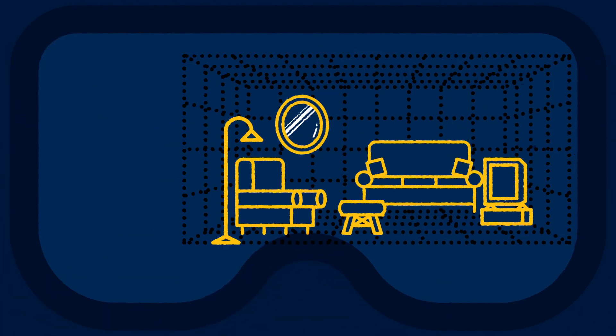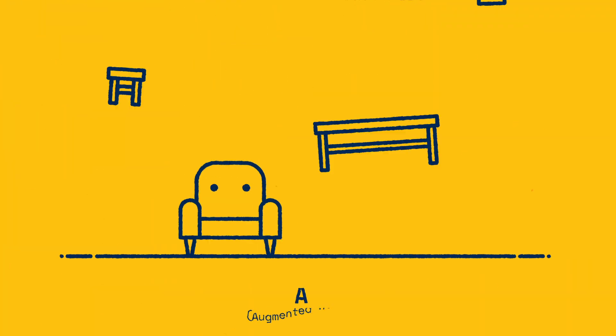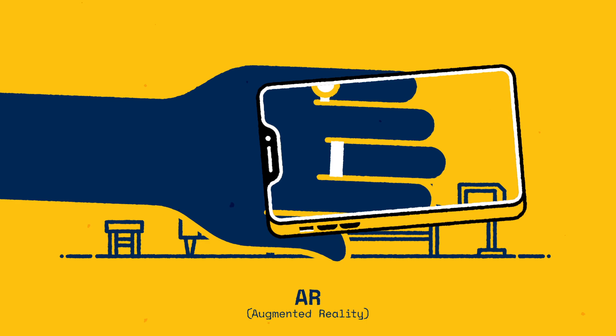But what's the difference between the two? VR uses a computer-generated 3D landscape to transport users to a new virtual environment, while AR enhances your physical environment by overlaying graphics that can be seen through your smartphone, making the latter more widely adopted.